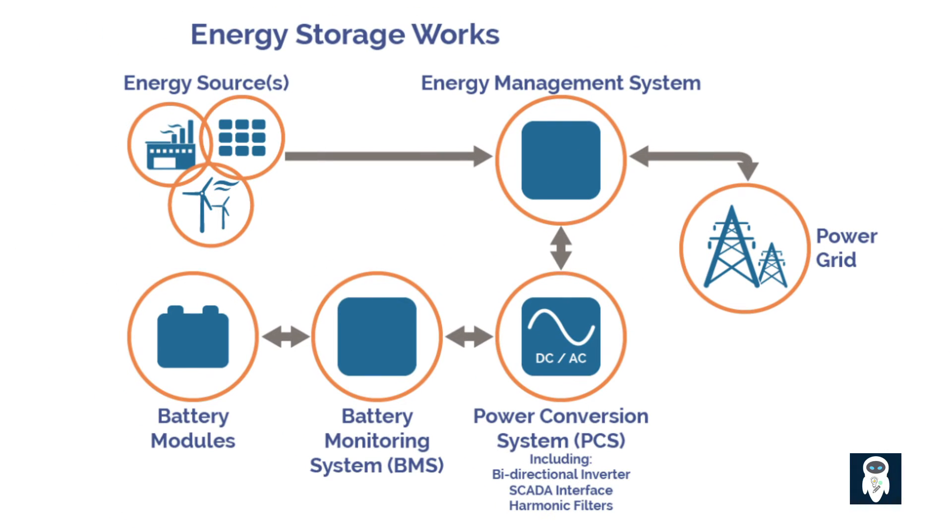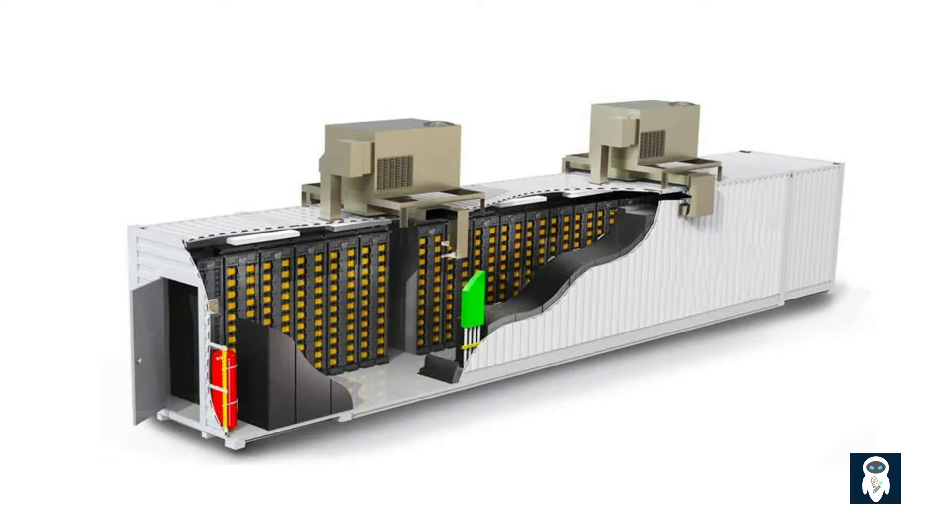Let us examine the operational functions of a Battery Energy Storage System, BESS. When renewable energy sources generate excess electricity, the surplus power is utilized to recharge the batteries within the BESS. This stored energy can then be accessed during times of high demand or when renewable energy sources are not producing power, ensuring a consistent and dependable power supply to the grid. BESS facilities are often located near renewable energy installations or within the power grid infrastructure, consisting of thousands of individual batteries connected in series and parallel to create large-scale energy storage.